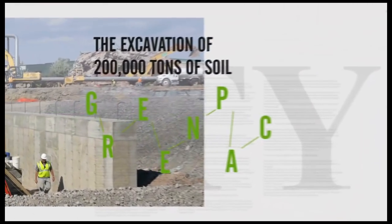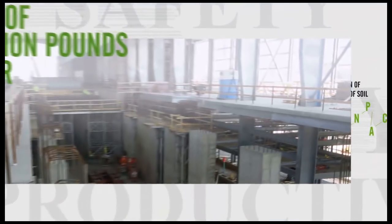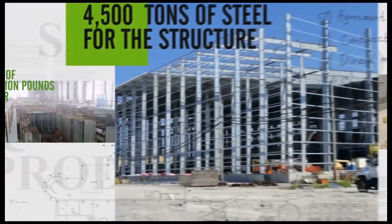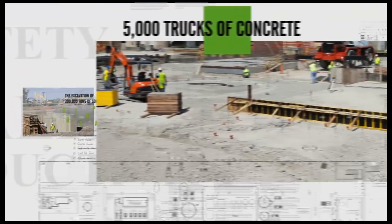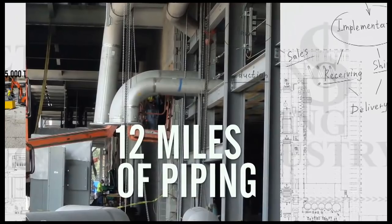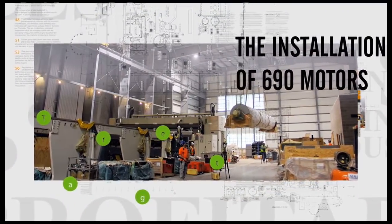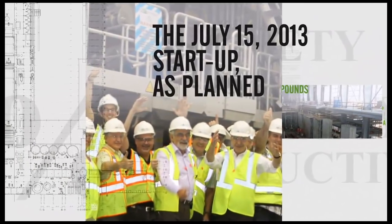The excavation of 200,000 tons of soil, the use of 5.2 million pounds of rebar, 4,500 tons of steel for the structure, 5,000 trucks of concrete, 12 miles of piping, as well as the installation of 690 motors — all culminated in the July 15, 2013 start-up as planned.